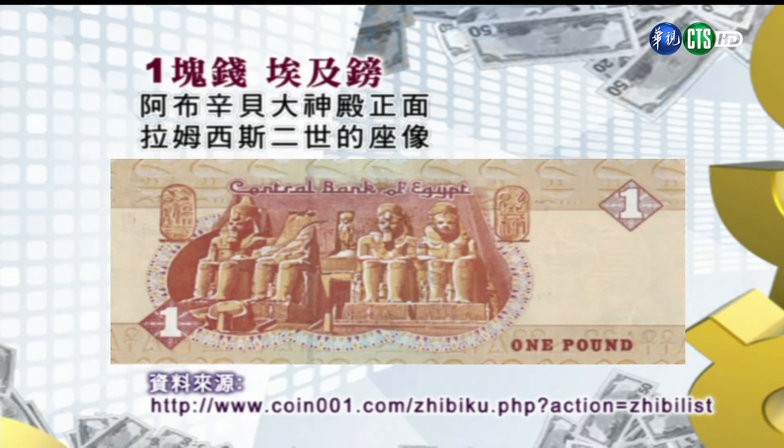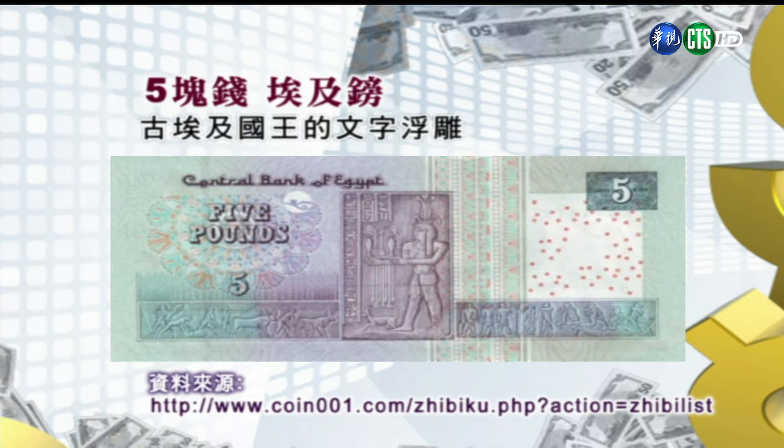大家去开罗旅游的时候，可以按着钞票寻访各个清真寺。接下来我们来看看钞票的背面，有关古埃及法老文明的种种象征。首先第一张是一块钱埃及镑，图案是阿布辛贝大神殿的正面，那是拉姆西斯二世的坐像，坐高有20公尺，在1979年就列入世界文化遗产了。第二张是五块钱的，图案是古埃及国王文字浮雕。古埃及象形文字是相当繁难的，随着古埃及的灭亡，它还曾经被人完全遗忘。